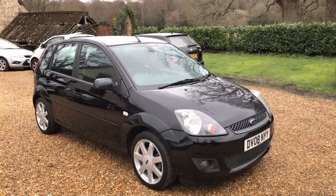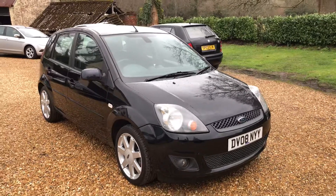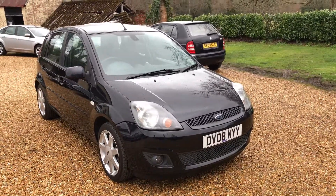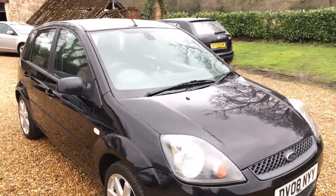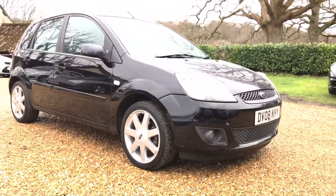Hello ladies and gentlemen and welcome to the walk-around video of our lovely Ford Fiesta ZTEC Blue, which ironically is finished in the excellent Ford Panther Black metallic. It's absolutely stunning in Panther Black — big, big fan of the Ford Panther Black. Looks great.